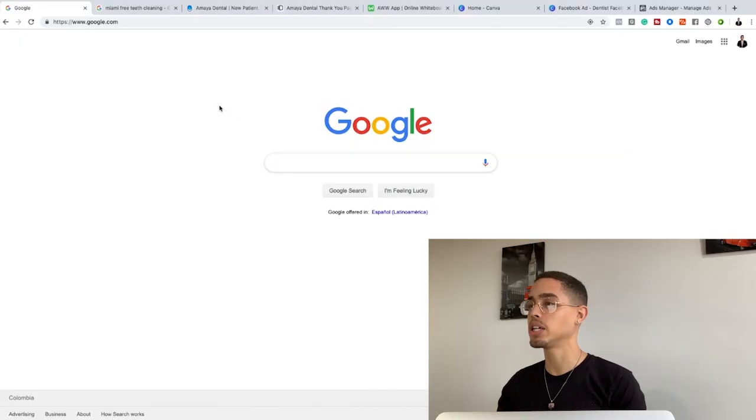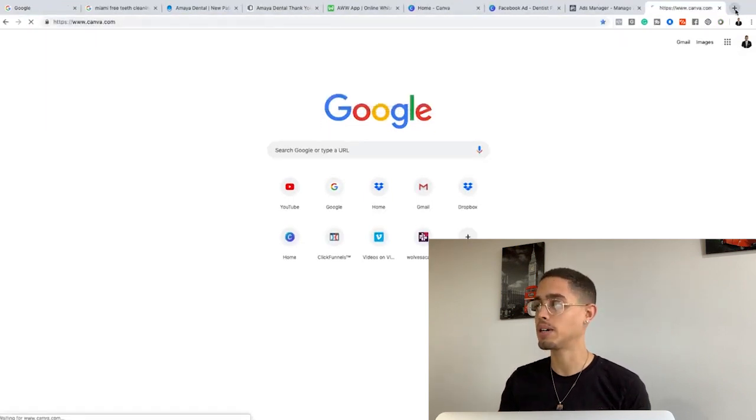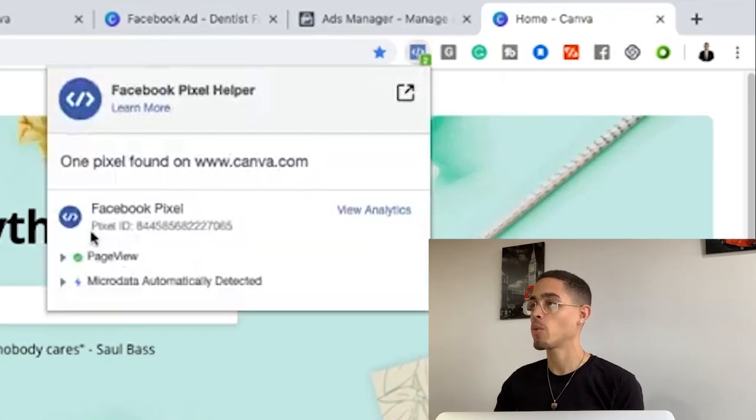If that code isn't on their websites, you're going to be able to capitalize. Just stick with me to the very end of this video and there's gonna be a whole bunch of light bulbs that come up. Let me show you how this tool actually works. If I go to canva.com — this is a huge business — if I look at the Facebook Pixel Helper, it shows they have a pixel on this page.